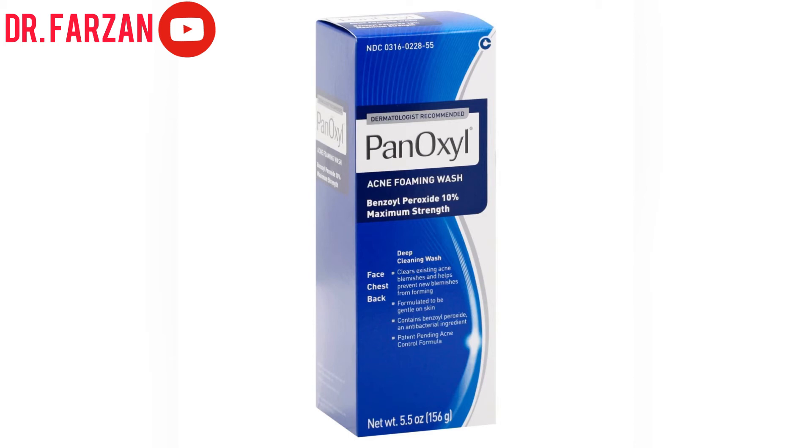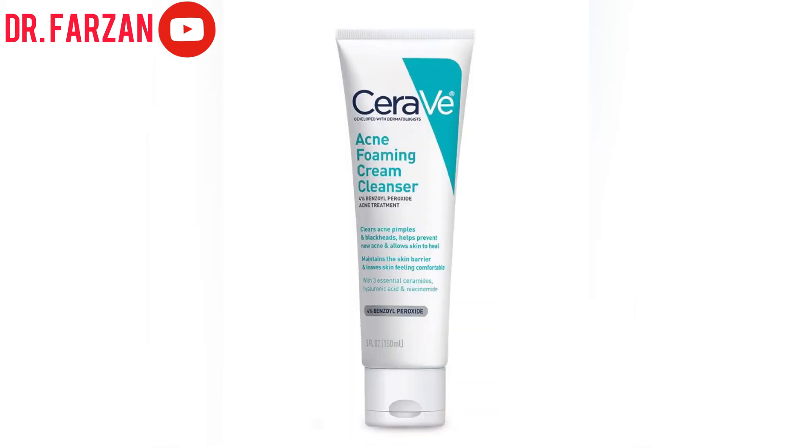Another ingredient that can help with acne is benzoyl peroxide, which is an antibacterial ingredient. Here is PanOxyl Acne Foaming Wash, which contains 10% benzoyl peroxide. It is very strong, so if you want to get rid of butt acne or acne on any other area of your body, here is your solution. It can be used for the face, chest, and back, and you are going to use it three or four times a week.